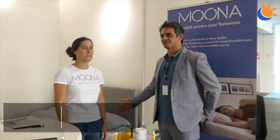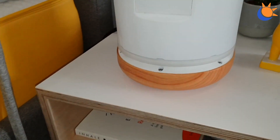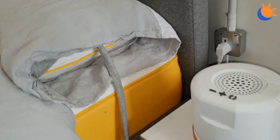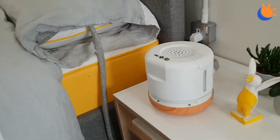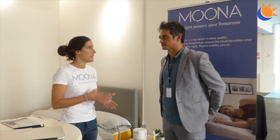I'm here with Colleen from Moona — a French company. This device is a very smart piece of tech designed to work with your pillow and your head temperature. Moona uses the fact that our body temperature has a big impact on sleep quality.